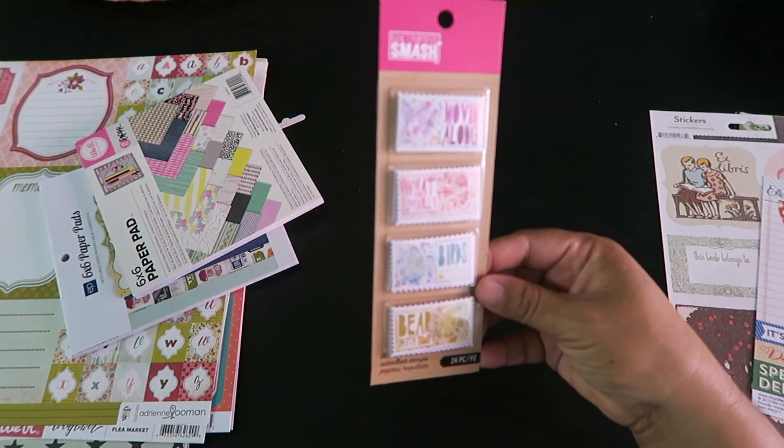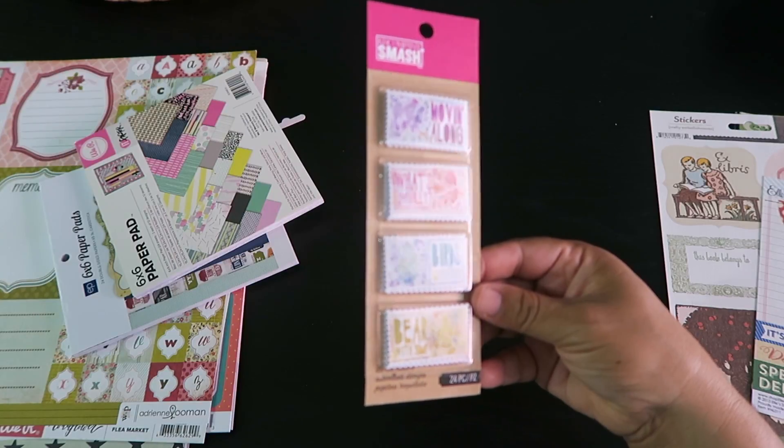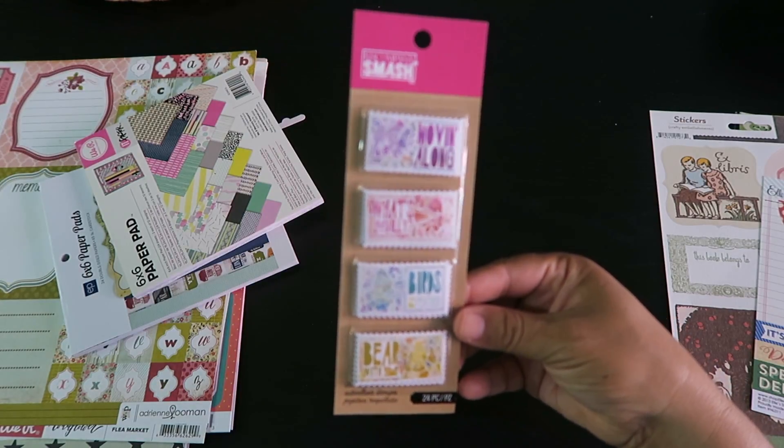I got these stamps — I've seen them before and thought they were so cute, like little animal stamps. I haven't opened them but they're actually die-cut stickers. They say so, but they look like stamps and they're so cute.